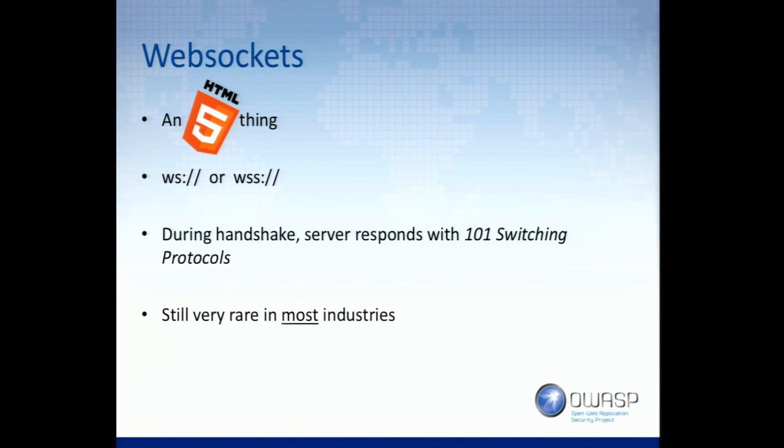Anywhere you need up-to-the-second live updates where you don't want to be polling — that's where you're going to find WebSockets in use. You don't see a lot of WebSocket use on Twitter or Google. WebSockets is a separate protocol from HTTP. Similar to HTTP/2.0, you get a 101 switching protocol status message back.